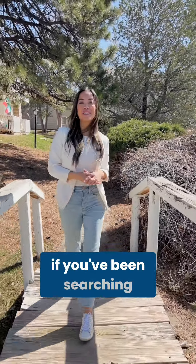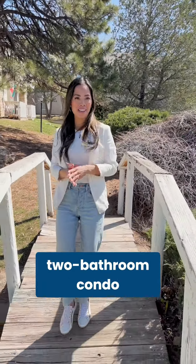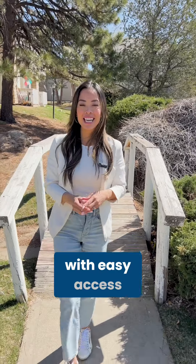Hey future homeowner, if you've been searching for that two bedroom, two bathroom condo under $300k with easy access to Denver and DTC, this is your sign.